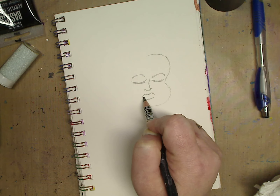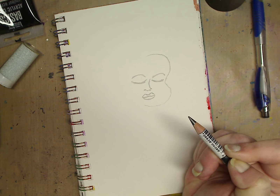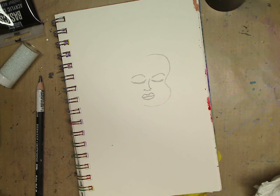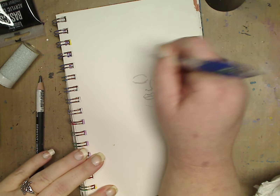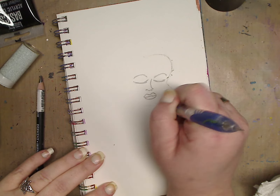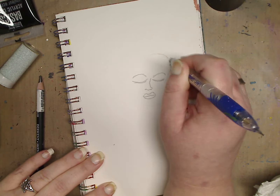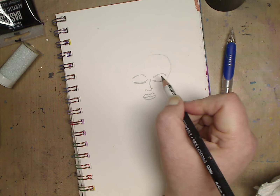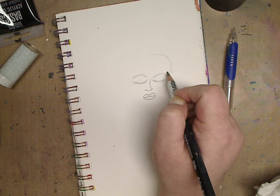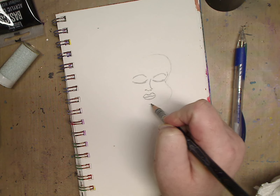I'll do a mouth here, do her top lip - I can play with that later - and got her eyebrows. Now I'm gonna erase that mess. I don't know, kind of looks like she looks like the kid from Mask. Nothing wrong with that - hey, you do your thing.